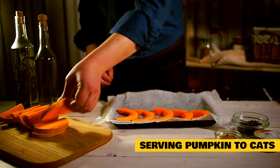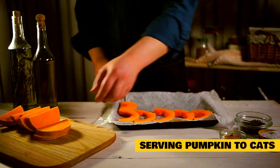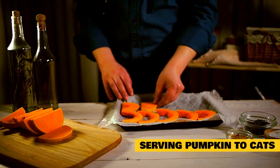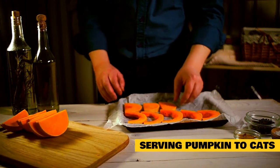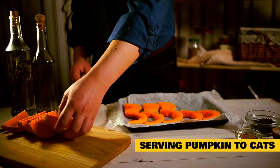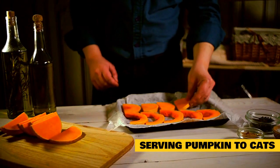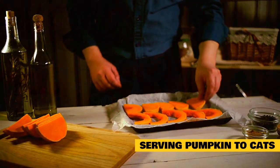Serving pumpkin to cats. If your cat enjoys pumpkin, the best way to serve it is straight out of the can. Avoid any canned pumpkin products that contain added flavoring or sugars, especially if your cat has diabetes. You truly just want plain pumpkin. A mix between one and four teaspoons of canned pumpkin with cat food one to two times a day is recommended. Your veterinarian can advise the specific quantity of pumpkin to serve, depending on your cat's condition.